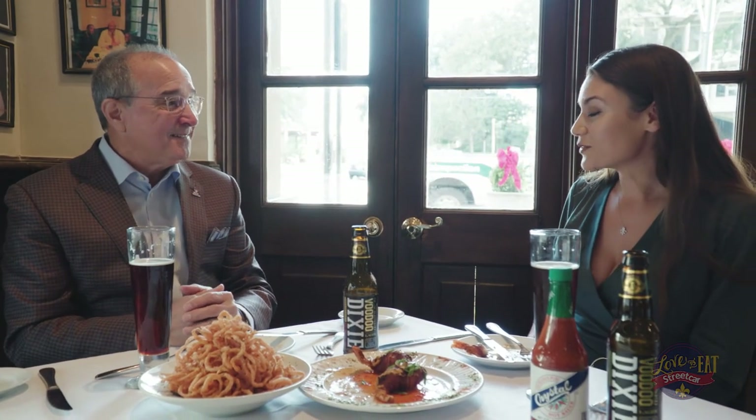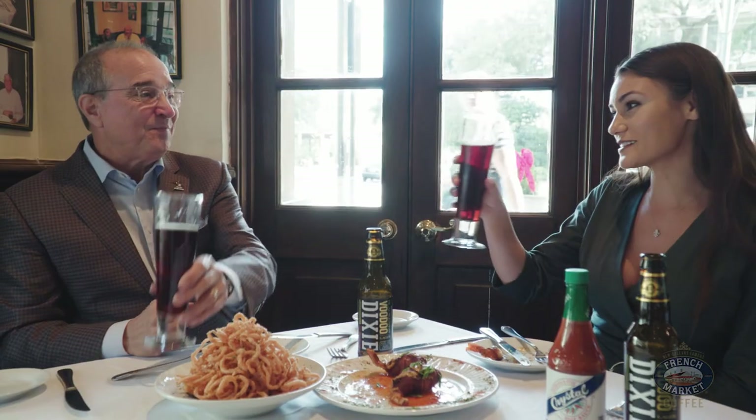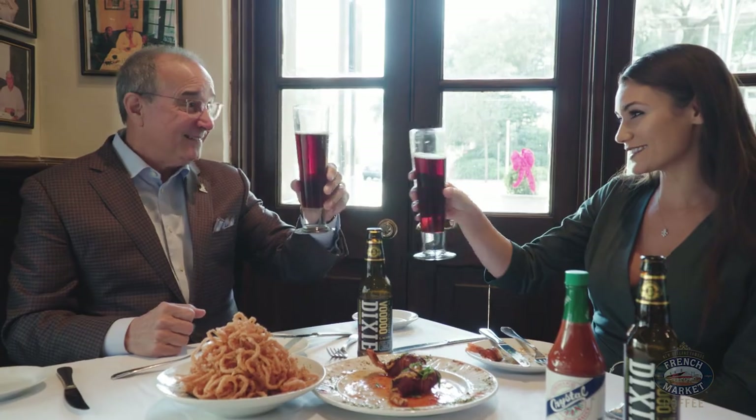Speaking of the Saints, they are killing it this season — I think we can go all the way. Let's hope so, I think you're right. Well, maybe some of your guests will be able to catch the Saints right here at Mr. John's. Cheers to them — the New Orleans Saints. Let's do that.